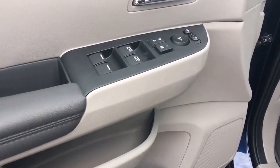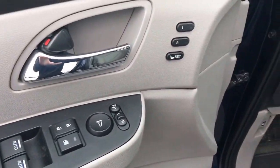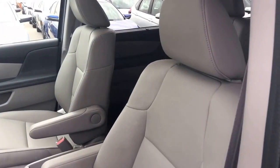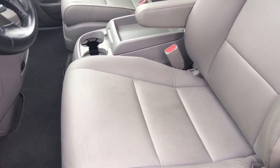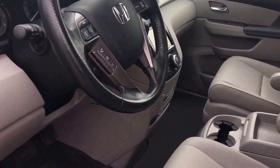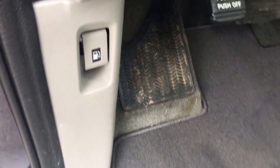On our door handle we've got our power mirrors, locks, and windows, as well as the two-position memory for our 10-way power adjustable driver's seat. We've also got a four-way power adjustable passenger seat, all in this gorgeous gray leather interior. We've also got adjustable height seat belts and a tilt and telescopic leather-wrapped steering wheel so you can get very comfortable. Down below we've got your foot e-brake as well as your gas door release.